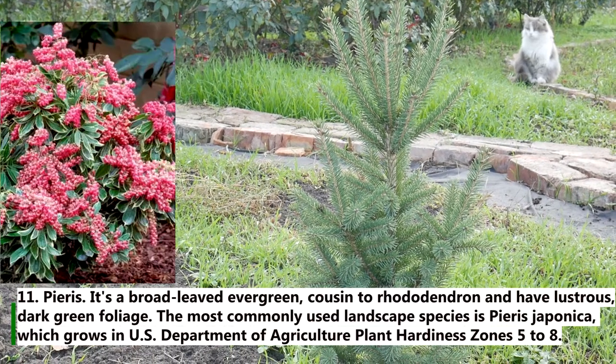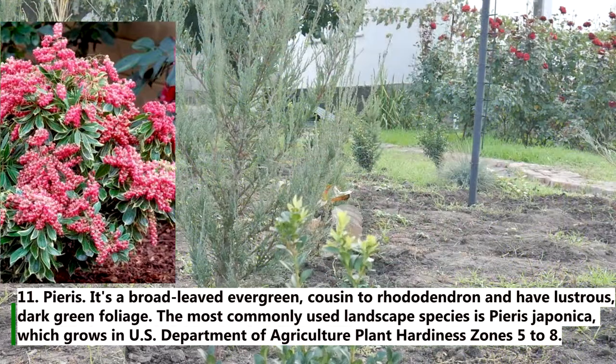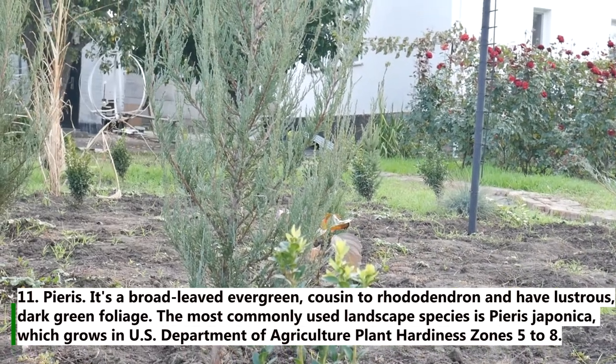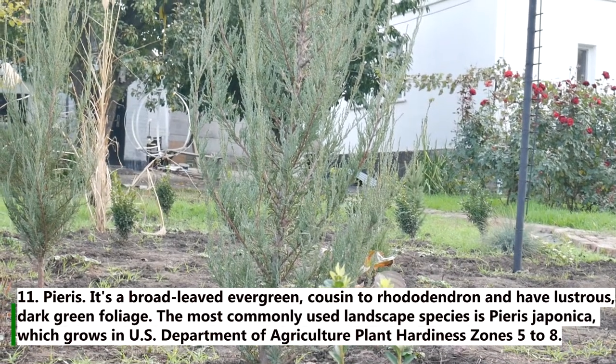11. Pieris. It is a broad-leaved evergreen, cousin to rhododendron, and has lustrous dark green foliage. The most commonly used landscape species is Pieris japonica, which grows in zones 5 to 8.